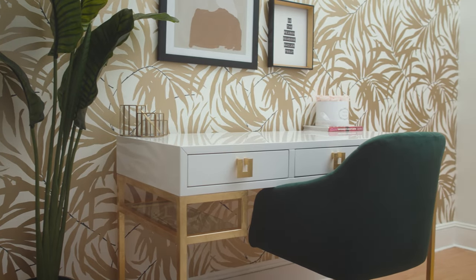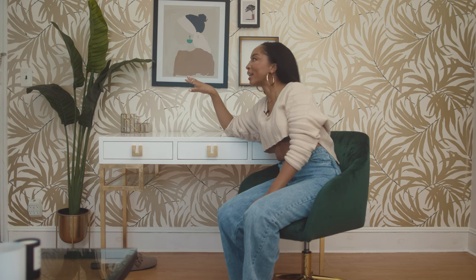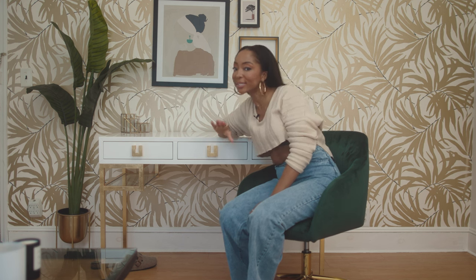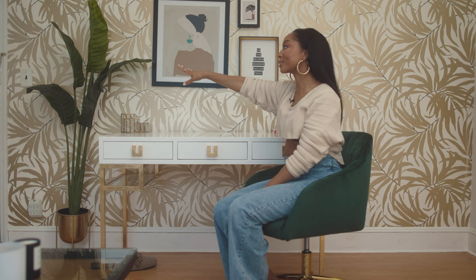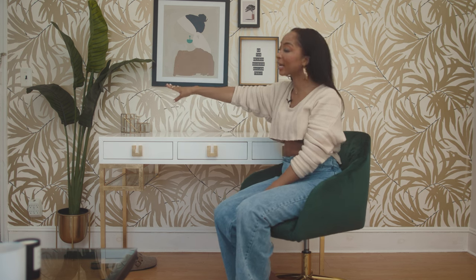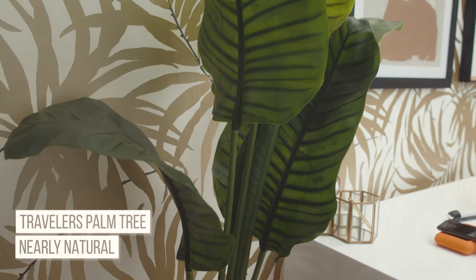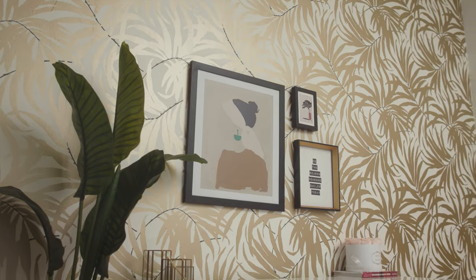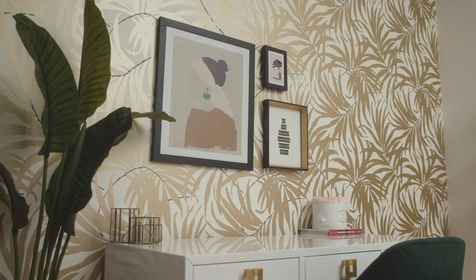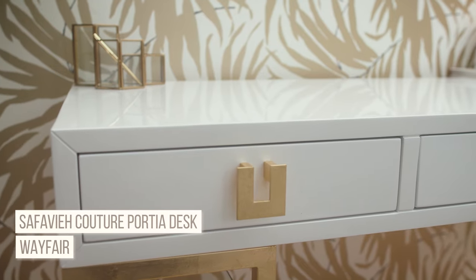My camera guy came over and had to get close to figure out if the plants were real or fake — I think that's a win. These are Nearly Natural plants from Home Depot. I am not a plant mom — I needed something set-it-and-forget-it, but it also couldn't look fake. Mission accomplished.